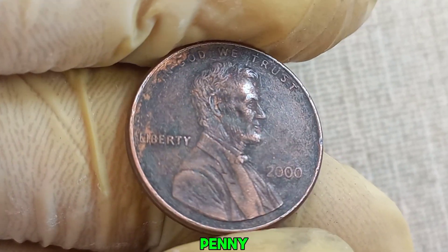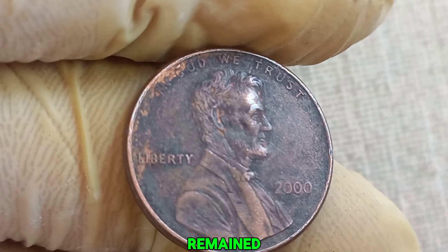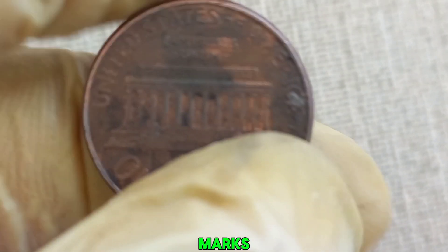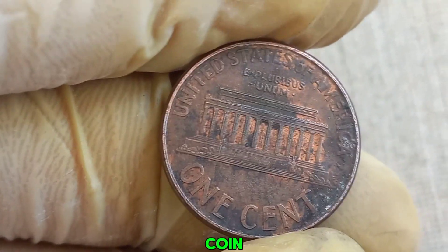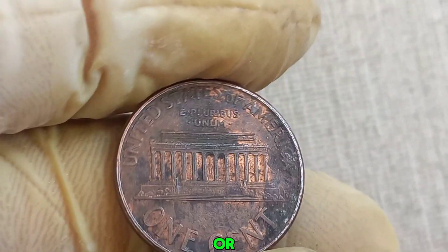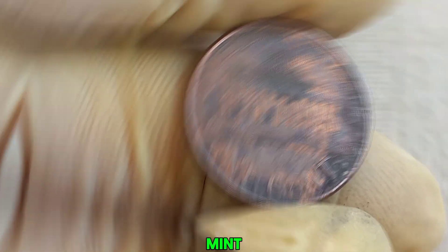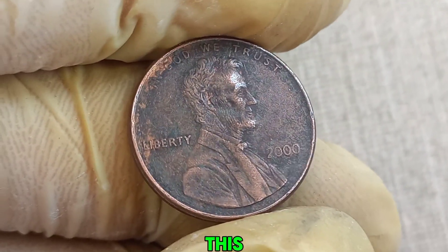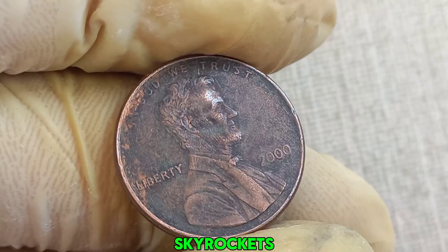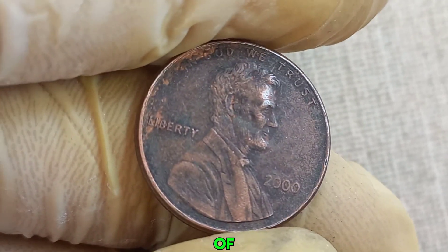Over the years, the penny has undergone several design changes, but Lincoln's image has remained a constant. Mint marks are small letters indicating where a coin was produced. For pennies, you typically see D for Denver, S for San Francisco, or no mark for Philadelphia. But why is this 2000 no mint mark penny so special? This particular penny's value skyrockets due to a combination of rarity, error, and the condition of the coin.